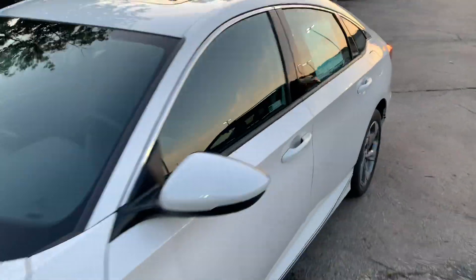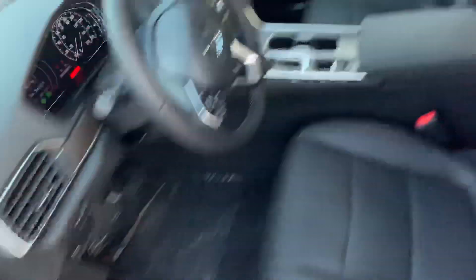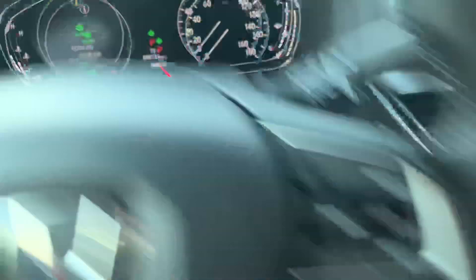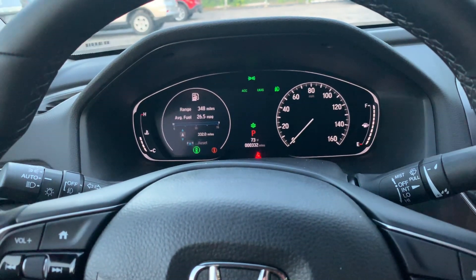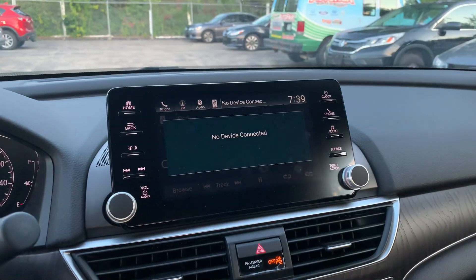You get the moonroof, the leather, the backup camera, Bluetooth, remote start built in, leather seats, all the sensing options. Econ mode — you hit that and a tree pops up, and that's going to help you save money on fuel. When you give it gas instead of shooting up in RPMs, it gradually builds over time. Nice touch screen, Apple CarPlay, Android Auto.